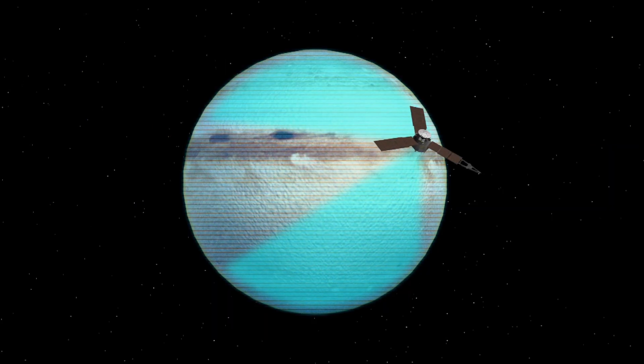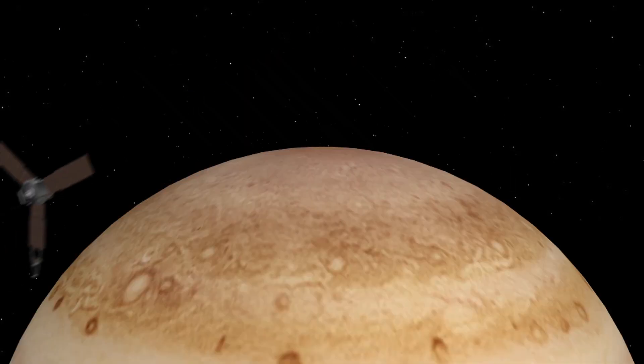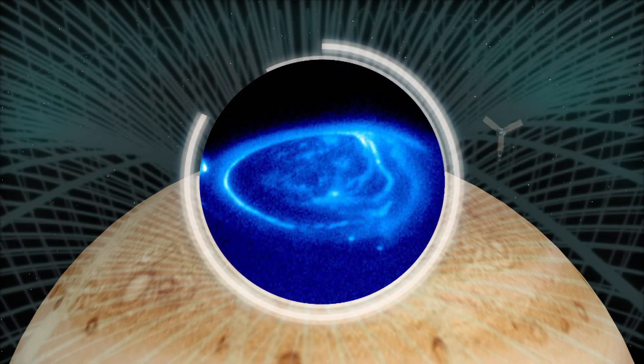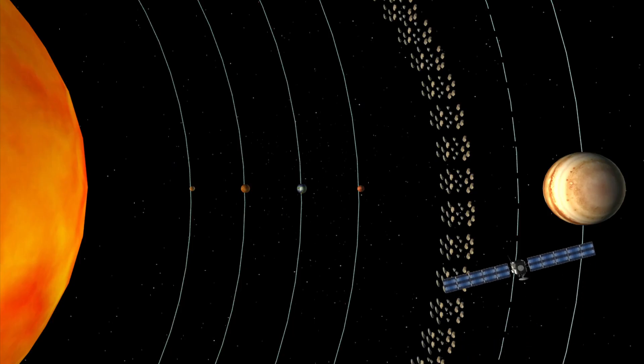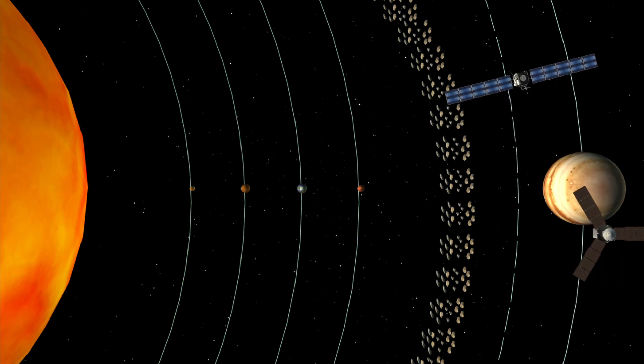Juno's mission includes studying the composition, temperature, and water content of Jupiter's atmosphere. It will also study the planet's auroras and magnetic and gravity fields. Juno has surpassed the European Space Agency's Rosetta as the most distant solar-powered spacecraft from Earth.